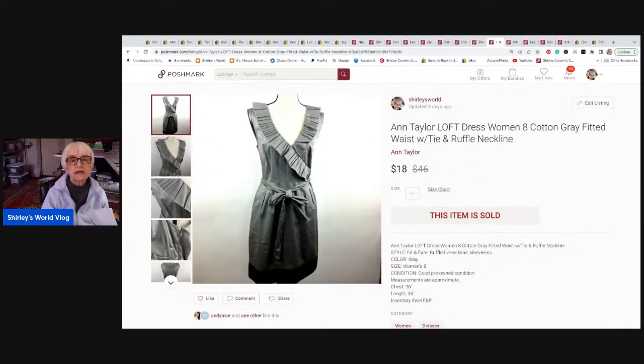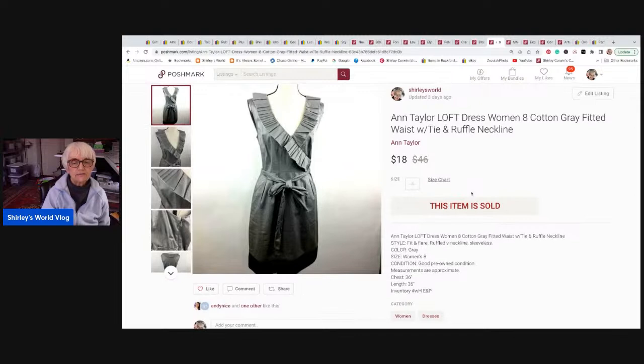This little dress by Ann Taylor Loft is cotton with a self-tie, fitted with lots of ruffle around the V-neck — really cute. It sold for eighteen dollars and I received fourteen forty. The buyer wrote me a note saying she wanted it by March 17th because she was going on a trip. It went out in plenty of time to Saratoga Springs, New York.